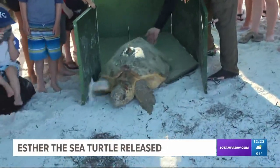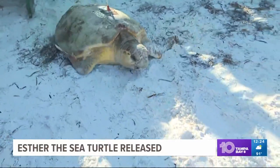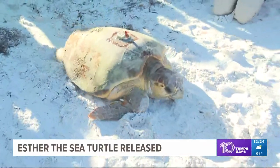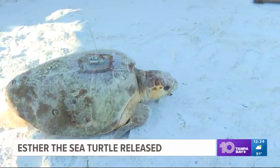Take a look at this. This is Esther, a loggerhead sea turtle. Esther was released this morning at Coquina Beach on Anna Maria Island, and you can see she's got something on her shell right there. She is one of the many nesting female sea turtles that have been tagged with a satellite.